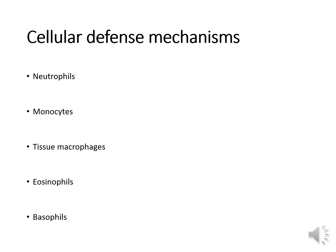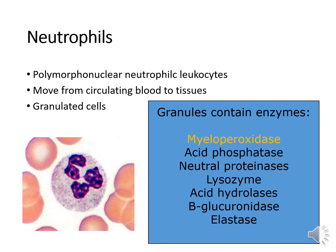There are a number of cellular defense mechanisms that play a role in our immune system, including neutrophils, monocytes, and tissue macrophages — our highly phagocytic cells — as well as eosinophils and basophils, which aren't as highly phagocytic but release chemicals from their granules during an immune response. Neutrophils, also known as polymorphonuclear or neutrophilic leukocytes, move from circulating blood to tissues in response to a chemical signal. They are granulated cells whose granules contain myeloperoxidase — probably the most important — which makes hypochlorous acid, lethal to most bacteria and the chemical that makes pus green. Other digestive enzymes include acid phosphatases, neutral proteinases, lysozyme, acid hydrolases, beta-galactosidase, and elastase.